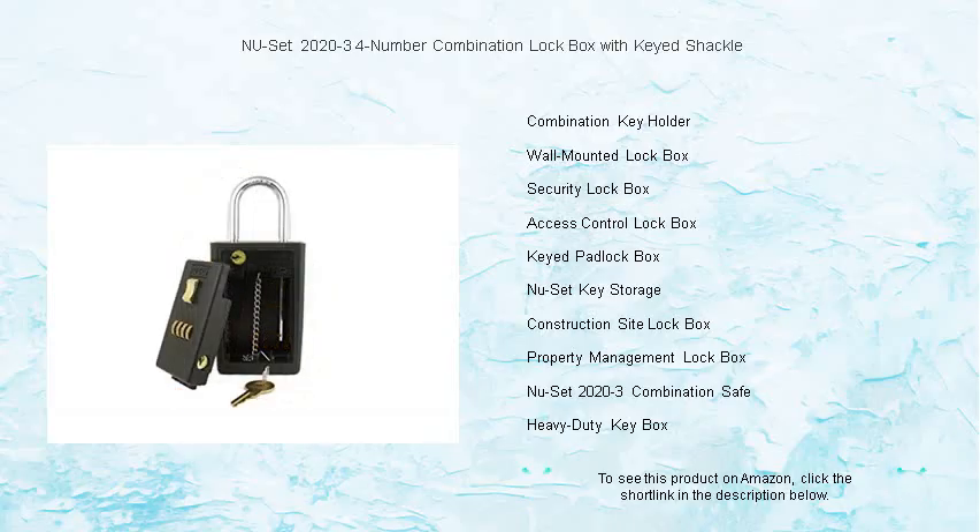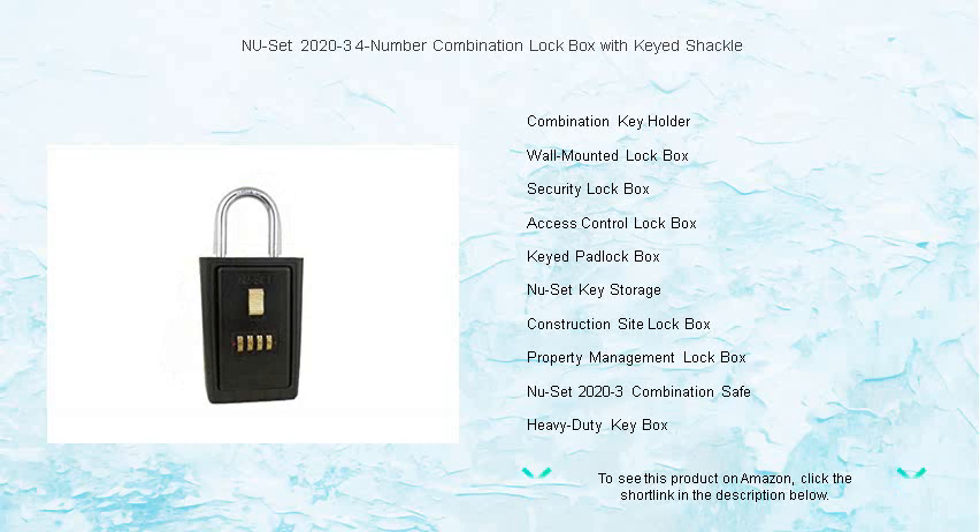Say goodbye to lockouts and enjoy the peace of mind that comes with the NU SET 2020-3 Lockbox, your reliable partner in key security.